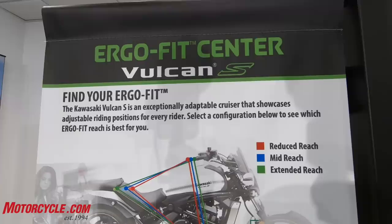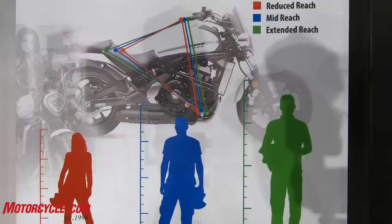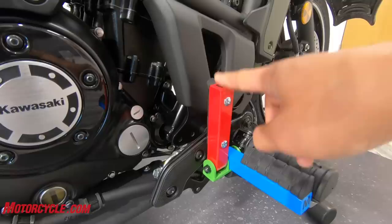Before we get started, what do you know about the Vulcan S? A quick Google about the Ergo Fit showed that it's really adjustable, especially for shorter people, so I'm excited to see just how comfortable it could be for someone my size. I'm 5'3" — normally getting on bikes, especially bigger displacement ones, they can tend to be a little bit taller, so I'm excited to see how this one actually fits me.